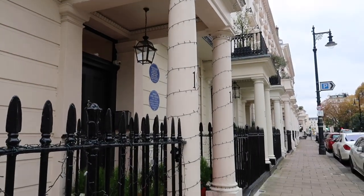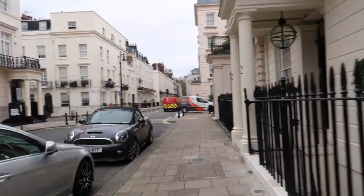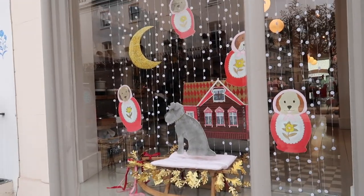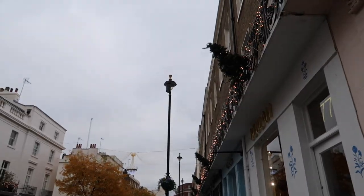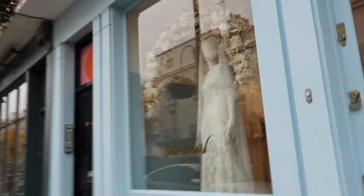We've got a building getting ready for Christmas. There's some lights, they're not on yet but cheerful to see. Mungo and Maud windows, they're always very very cute. In case you can't guess by that, we are on Elizabeth Street now. We've got some lights, some very pretty shopfronts.